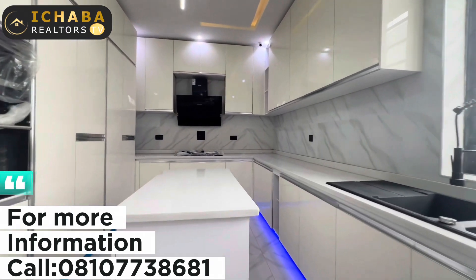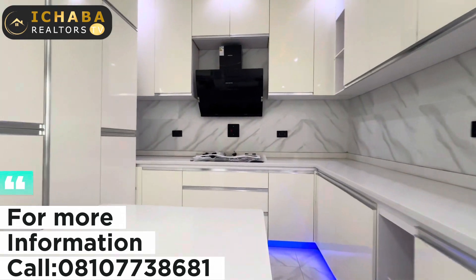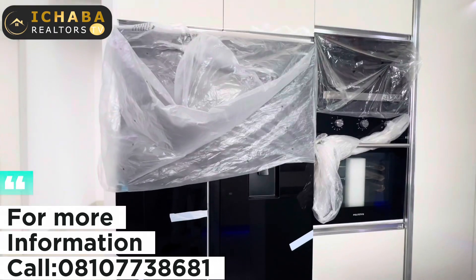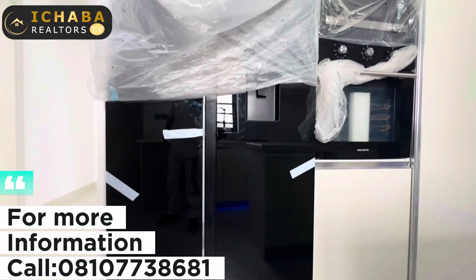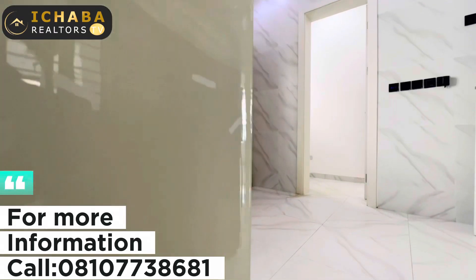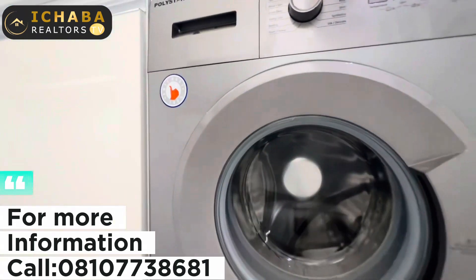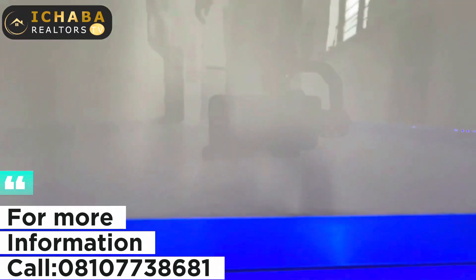Right here in the kitchen you have your washing machine, heat extractor, and cooking gas. This is a double-door refrigerator you are seeing there, along with a microwave oven. And take a look at the lighting throughout the space.